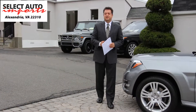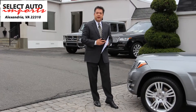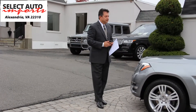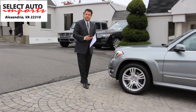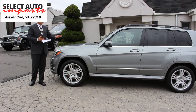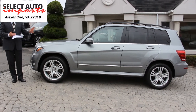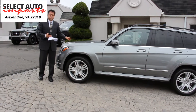Hello, Robert Sammery here with Select Auto Imports in Alexandria, Virginia, bringing to you this gorgeous 2015 Mercedes-Benz GLK 350 4MATIC. As you may already know, GLK 350s are available in either two-wheel drive or all-wheel drive — this is the 4MATIC all-wheel drive.